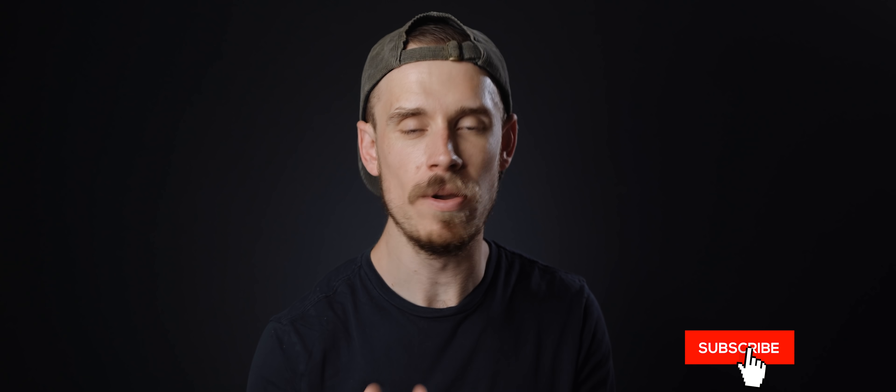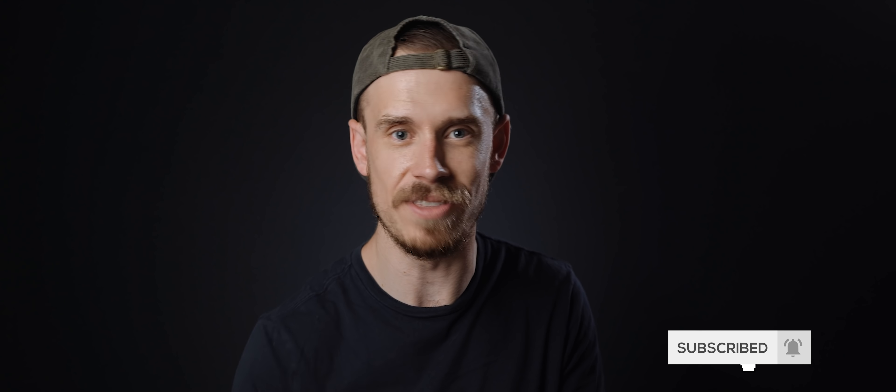That is it! As always, if you enjoyed the video and appreciate this style of content, a sub would be incredible. I'm trying to hit 200,000 subscribers before the end of the year, so with your help we might be able to do it. Hopefully you enjoyed the video — thank you all very much for watching and I will catch you later.